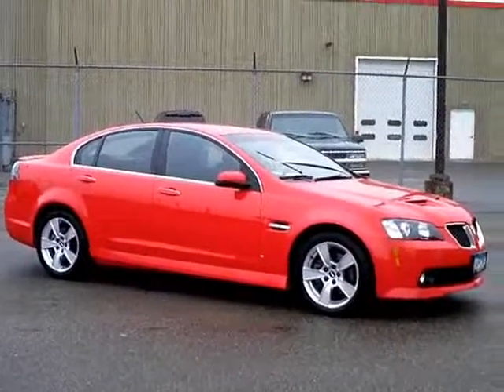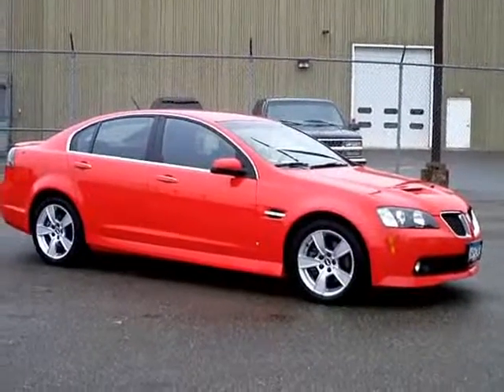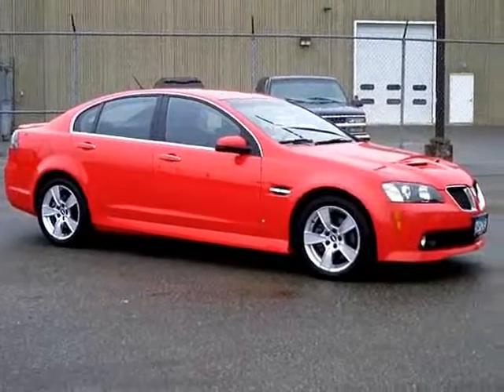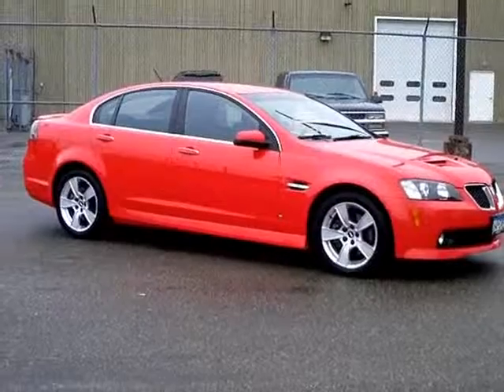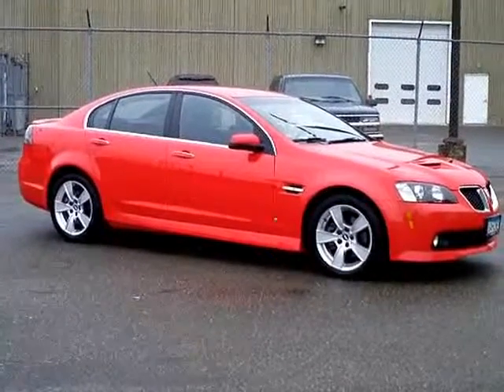Once again, this is Kelly Walker, Iron Ranger, here. If you'd like to have more information, or to schedule a test drive and learn more details about this beautiful Pontiac G8 GT, give me a call at 1-866-455-7638.